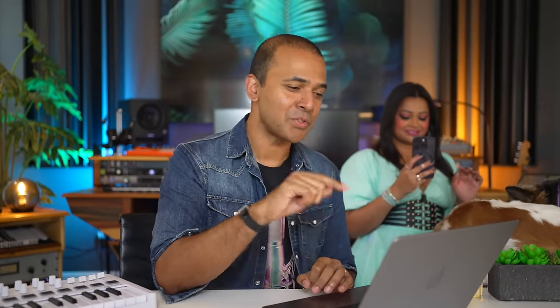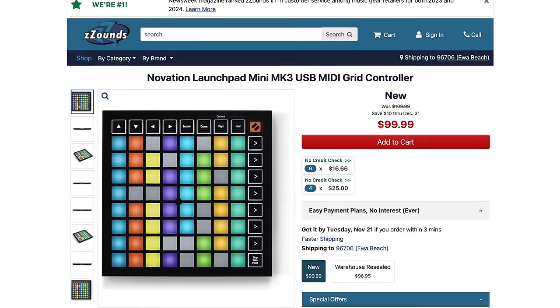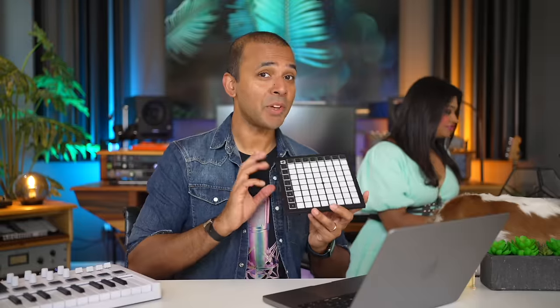For core essential drum pads and controllers, you can find the lowest price on the Novation Launchpad Mini at $99, or upgrade to the Novation Launchpad X which is $40 off. Both are limited-time deals only available during this time of year.